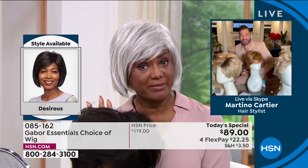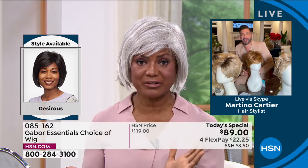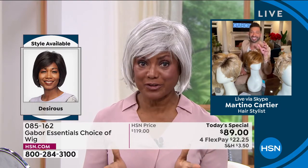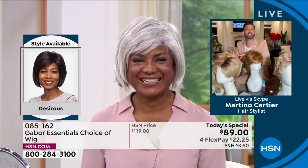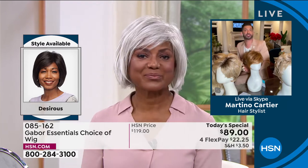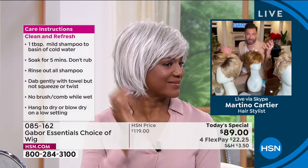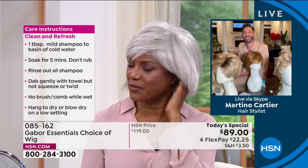So yes — Inger likes that Gabor wigs are so lightweight, she doesn't sweat in them, and they're a good price. She can buy a few with the price she paid for that one uncomfortable wig. Martino summarizes: Gabor wigs are not hot like other wigs, less expensive, and look more realistic.